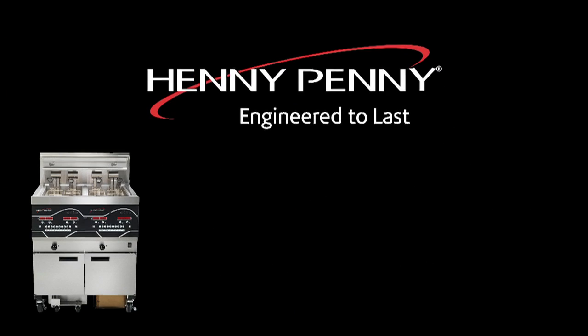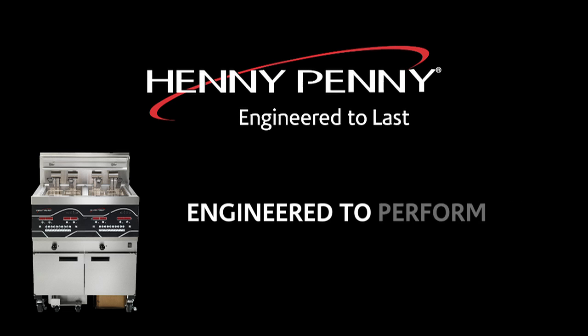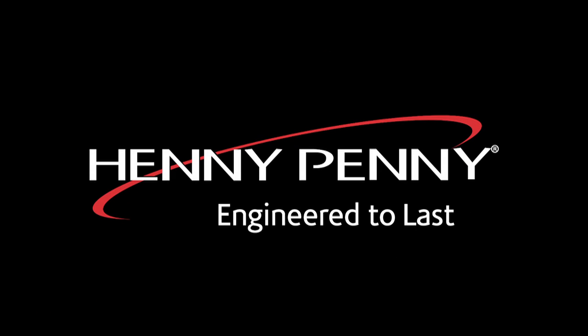The Henny Penny Evolution Elite Open Fryer. Engineered to perform. Engineered to save. Engineered to last.